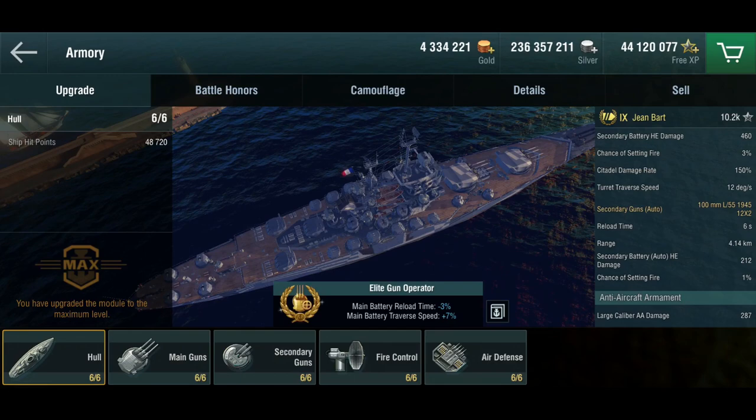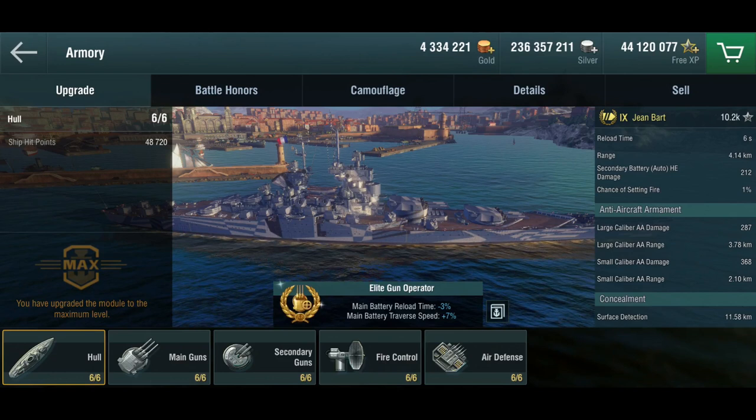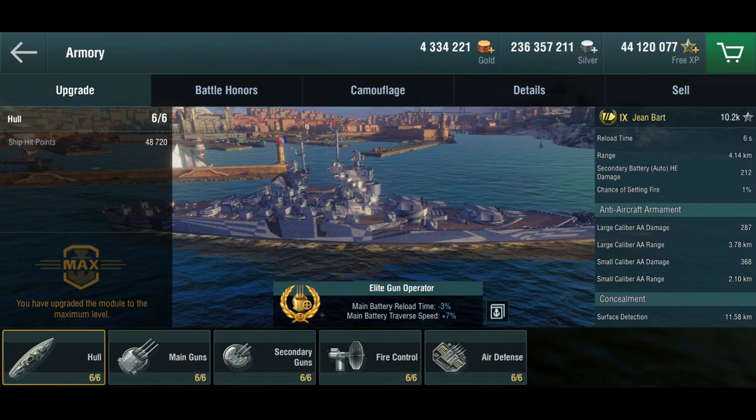This being a Richelieu class, the main thing is that you can go bow-in and get all eight guns firing. In terms of AA, she is slightly different from the Richelieu — she has slightly better small-caliber AA with a slightly better range, but other than that it's extremely comparable. The surface detection is a little bit worse than on the Richelieu.